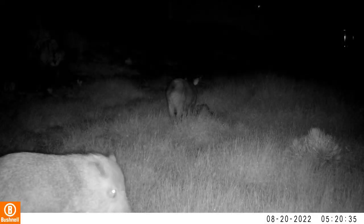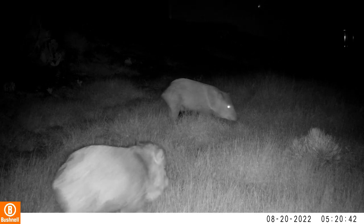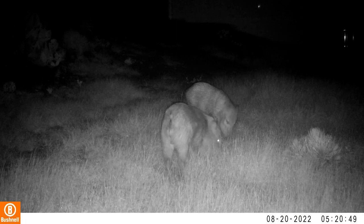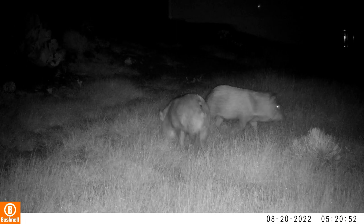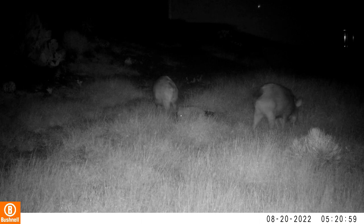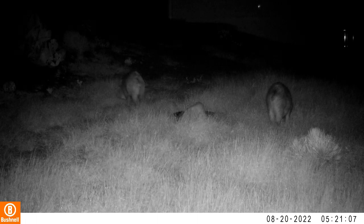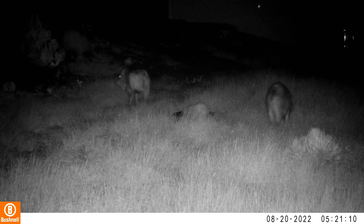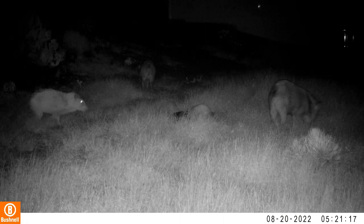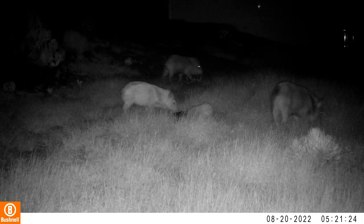Another group of javelina has come through visiting, and they have a baby with them. You have to be extra careful around javelina that have babies with them. If you're ever out walking with a dog and you see javelina with a baby, immediately turn around and go the other way. Javelina consider a dog a coyote — a predator. They will attack. One of them here even has an injured foreleg.